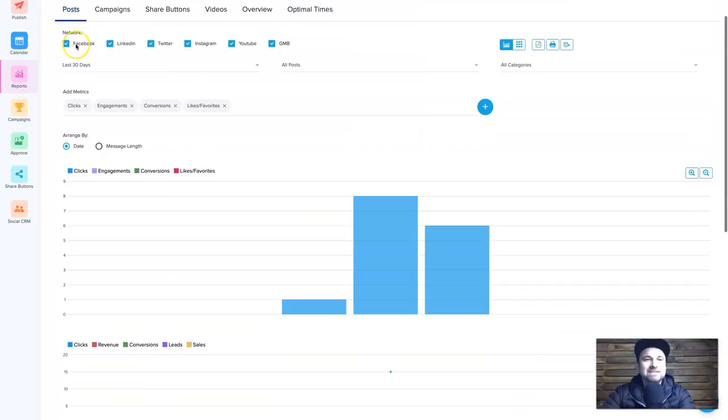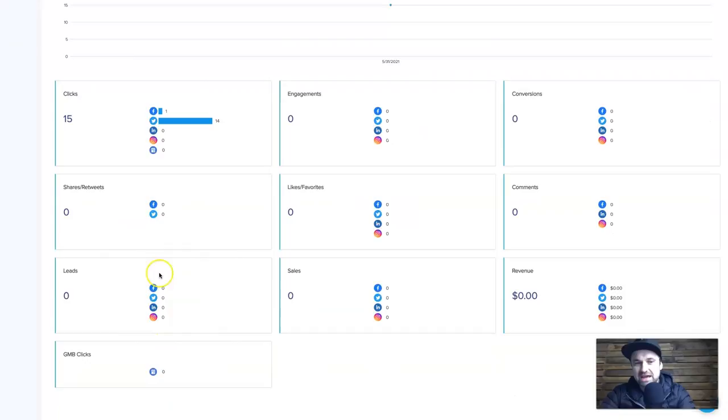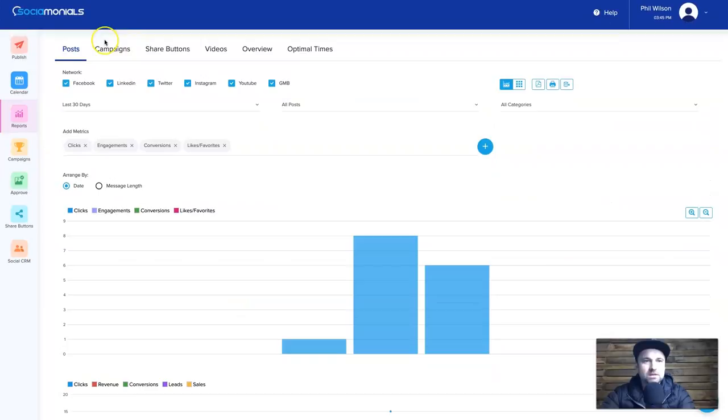You can isolate individual campaigns or view all of them to see how they're performing. For this campaign it's a website click, but you can also see engagement — and there's conversion tracking from the pixel I showed earlier. You can see comments, likes, favorites, shares, retweets, and with other options you also get leads, sales, revenue, and Google My Business clicks. Let me show you the Calendar quickly and then come back to Reports.